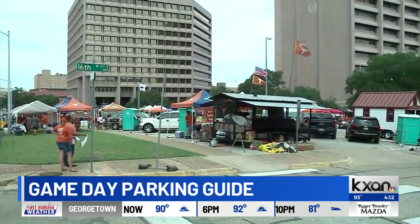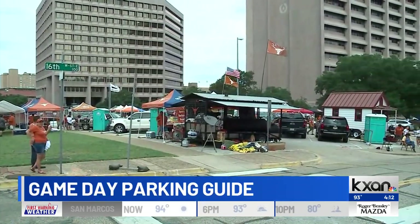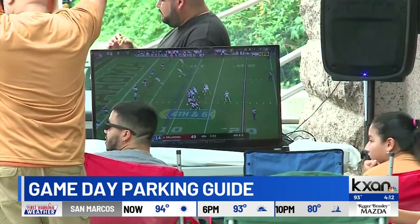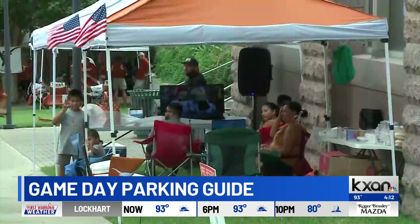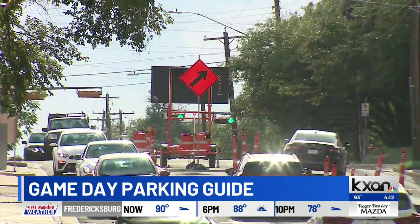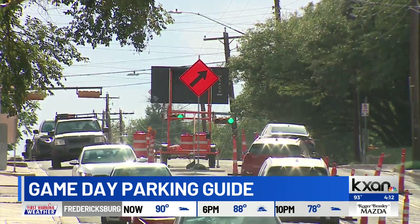The Longhorn Pride will be in full force this weekend with the University of Texas at Austin's football season opener coming up on Saturday. With that comes plenty of tailgate festivities and traffic. Kelsey Thompson sat down with Will Dupree on KXAN Live with their game day guide to parking.